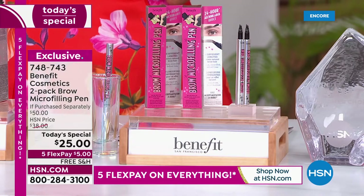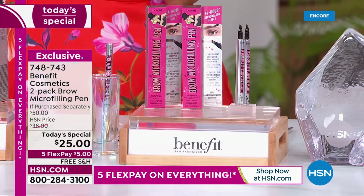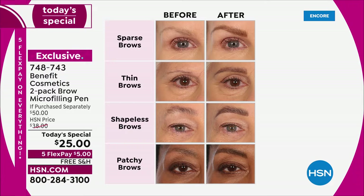Let's talk about brow problems, because we all have them. Figure out where you are on this chart. Maybe you have sparse brows, thin brows, shapeless, patchy — you name it. Every five years I check another box in the category, right? We all fall into this category. That's why we created Brow Micro Filling Pen.